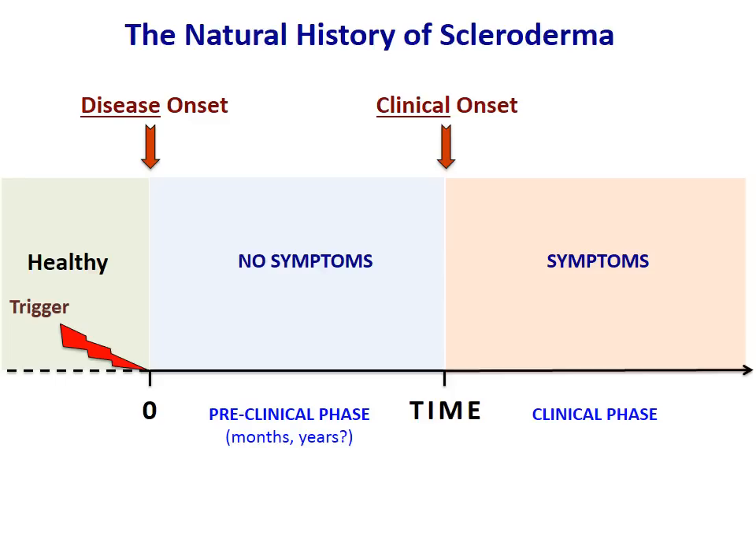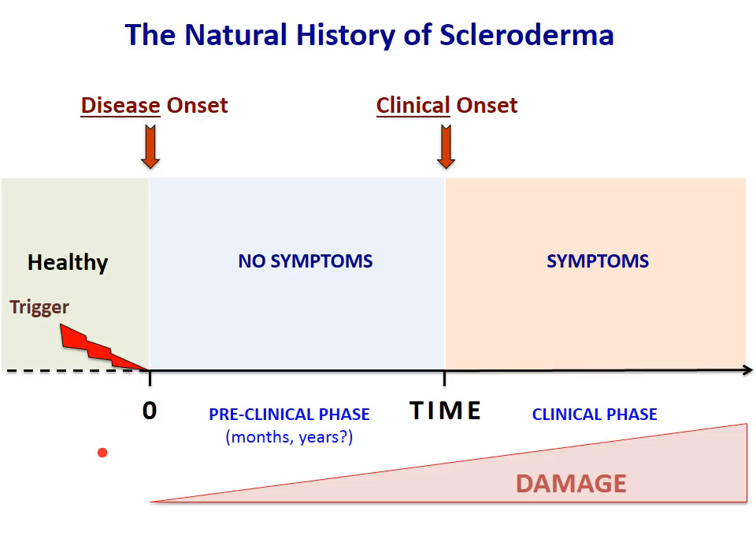The first important key point today is that scleroderma is a chronic disease and, as such, has a long history even before the patient develops symptoms. At some point there is a trigger that can initiate the disease process, but for a long time no symptoms are affecting the patient — this is the preclinical phase, which can last months or years. It's very important that we understand there is underlying damage even before the symptoms are present. This is crucial because it means early diagnosis is very important to stop the ongoing damage. By the time you develop some symptoms, it's already time to intervene.